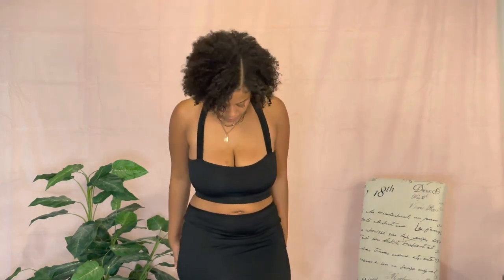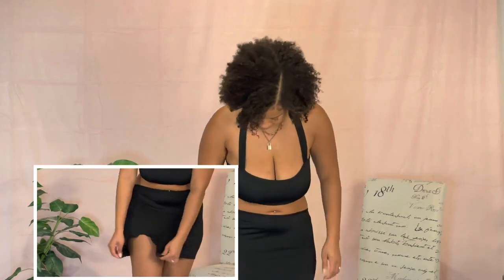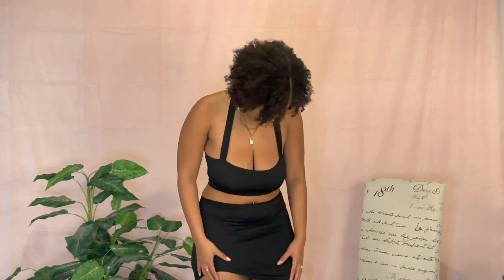This next outfit is cute but it honestly feels a little cheap. The slit isn't really giving what it's supposed to give, and the skirt doesn't have a waistband — very cheap-feeling material. I'm just glad it's not see-through. The halter top I like my halter tops to be a little tighter, so I might just have to take that in myself, but I think it's still cute and I'll still wear it.